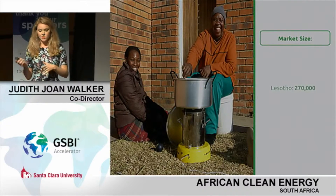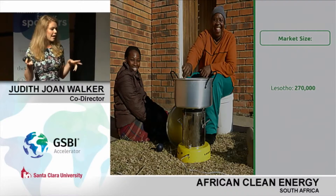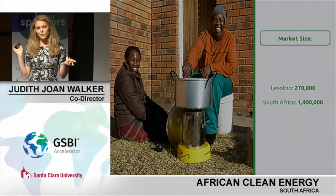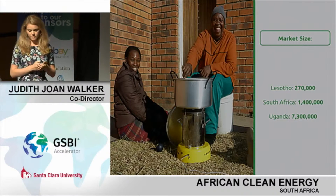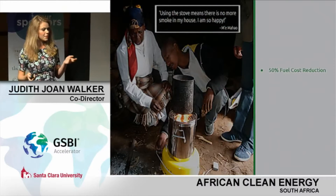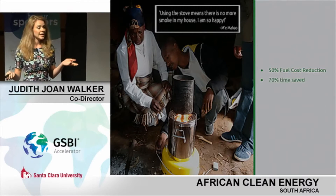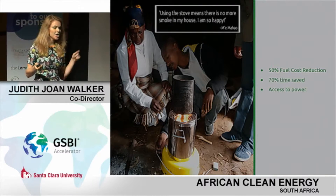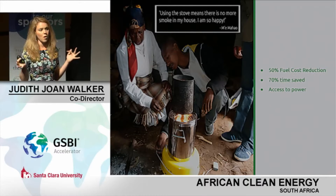Our market size is huge. In Lesotho alone, that's 270,000 households with an average of five members per household. But our next markets are even bigger — 1.4 million in South Africa and 7.3 million in Uganda. And it's not a difficult sell: with a 50% fuel cost reduction for those buying LPG, charcoal, or kerosene, and 70% of their time saved if they're sourcing fuels, most people are really excited to own a multifunctional tool that also provides access to power.